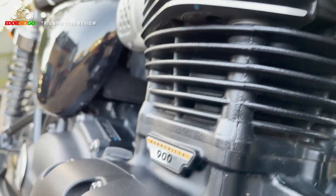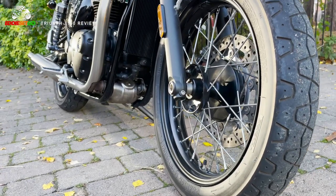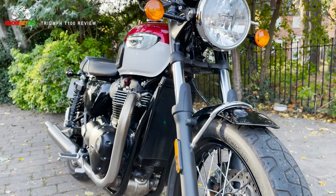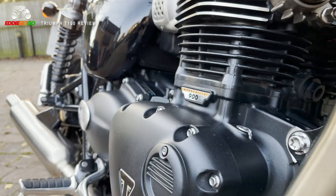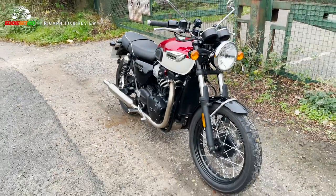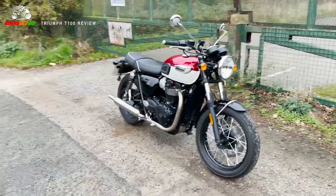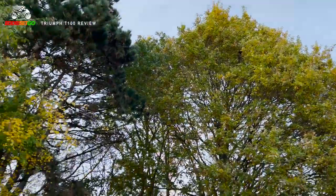At its heart is that 900cc high torque Bonneville twin engine. I actually rode the previous generation of this engine in the Street Twin and absolutely fell in love with it — it is perhaps one of my favourite motorcycle engines I've experienced. This new generation for 2021 is four kilograms lighter than the previous gen. It generates 65 brake horsepower at about 7,400 RPM and about 80 newton metres of torque at 3,700 RPM. There's plenty of grunt accessible low down in the rev range, which means you don't really have to work the engine to tap into all that power, making it very user friendly and easy to ride.